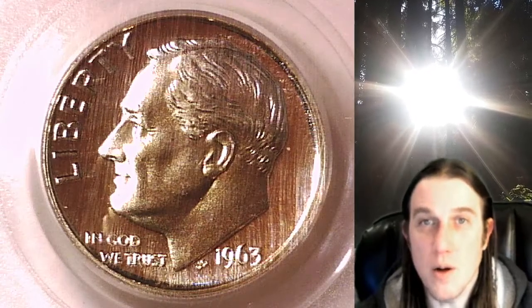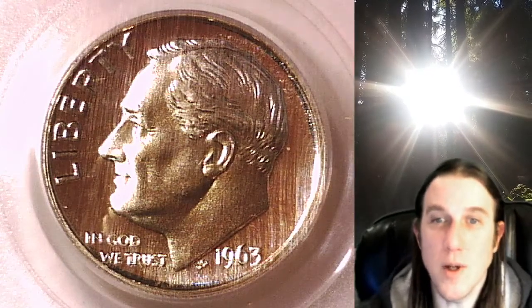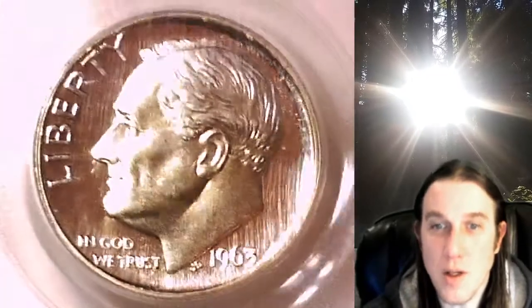Hello again everyone and welcome back to Time Travelers Coin Exchange. The next coin we're going to look at is a 1963 Roosevelt dime. This one is a proof dime from the Philadelphia Mint.